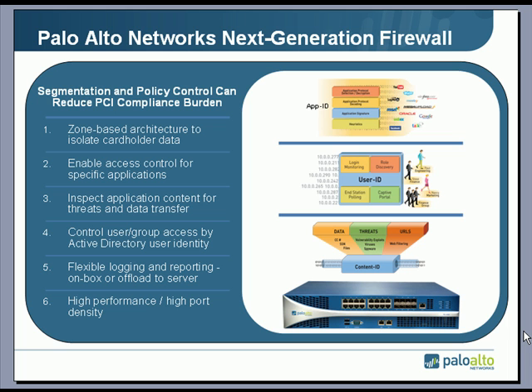Palo Alto Network's next generation firewall fixes these problems — it really changes the game. Using a zone-based architecture and a combination of policy-based control over applications, users, and content, we are able to help companies dramatically reduce the scope and complexity of a PCI compliance audit. Policies can be applied to control specific applications entering and exiting the zones, and we can inspect traffic bi-directionally — inbound for threats and outbound for the transfer of cardholder data.